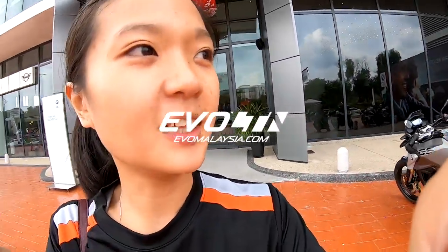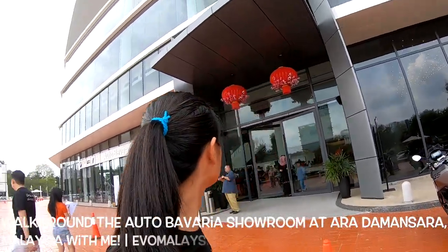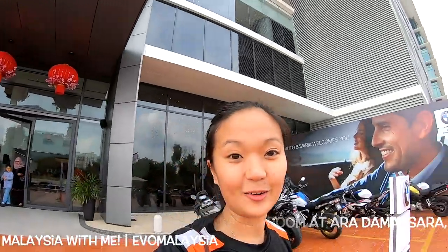Hey guys, what's up? So I am currently at Auto Bavaria, Ara Damansara. Wow, this place is huge. I just went through like the whole place.